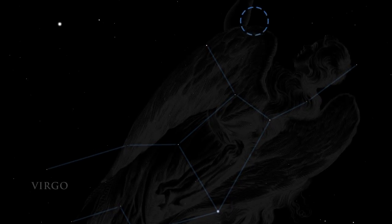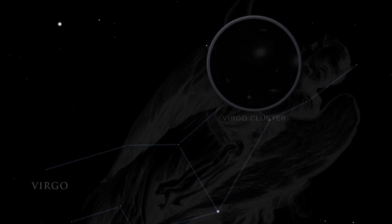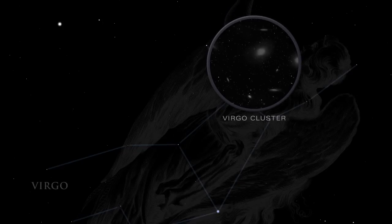Using a pair of binoculars, visit the Virgo cluster of galaxies. These tiny smudges of light are galaxies, far away from our own Milky Way, each aglow with the light of billions of stars.